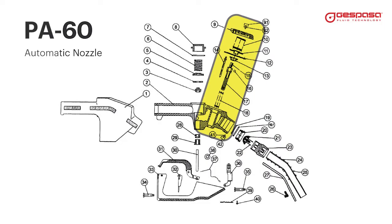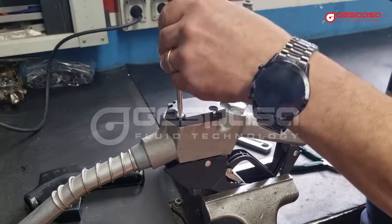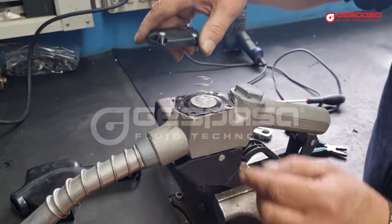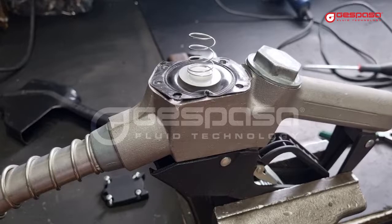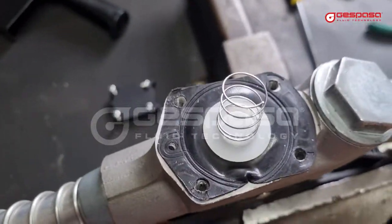When the automatic closure jumps constantly or does not close, we have a problem in the membrane. We will disassemble, clean, and check the good condition of all parts and reassemble. In this case, it can be seen that the membrane is deteriorated, and we will proceed to change it.